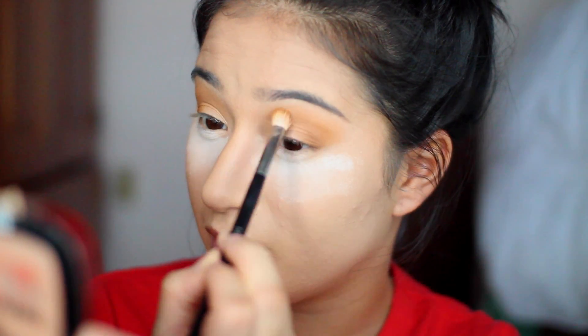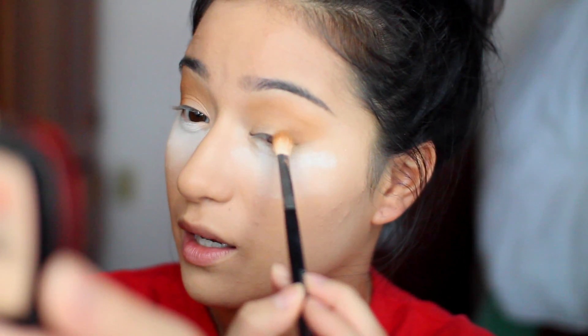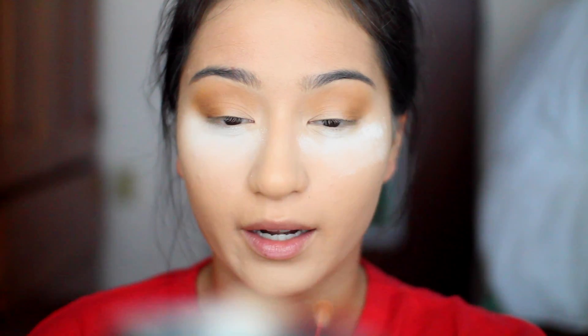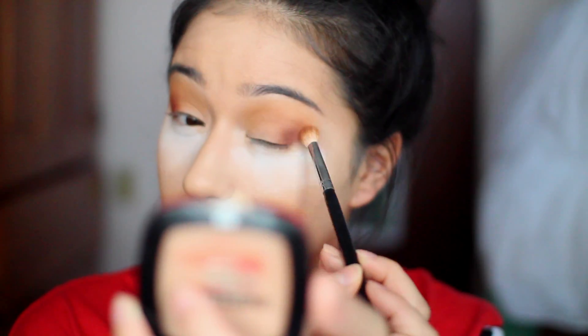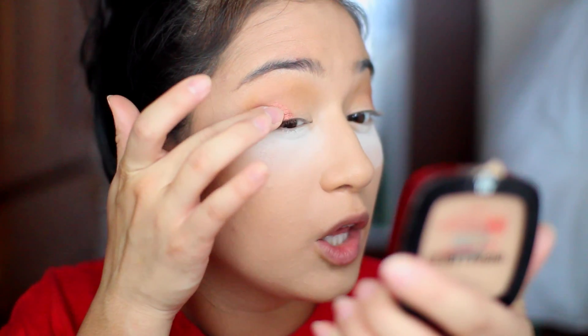I recently bought the Jeffree Star Unicorn Blood liquid lipstick, which I'm super excited to try out because I've never tried any of the Jeffree Star lipsticks. I know he's a very controversial person, but everyone raves about the quality. Unicorn Blood is a super dark vampy red that I have to try for a fall look. Now I'm building this dark cranberry shade onto the outer corner of my eye. I like these eyeshadows because they're foolproof. Then I'm taking this coppery shade on my finger — it's super pigmented — and applying it on the second half of my eyelid over that darker plum shade.